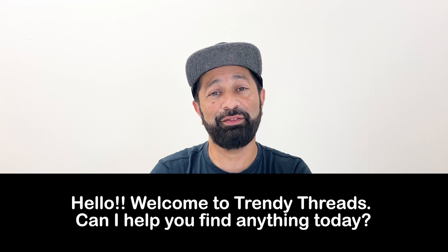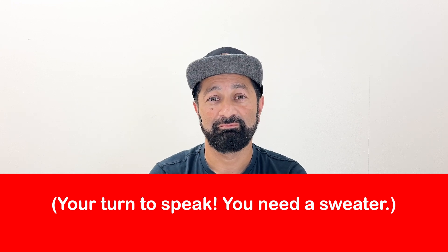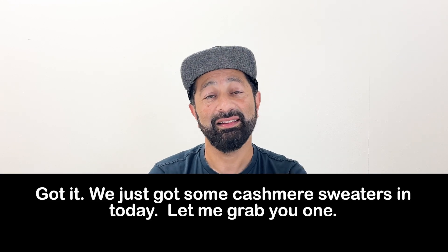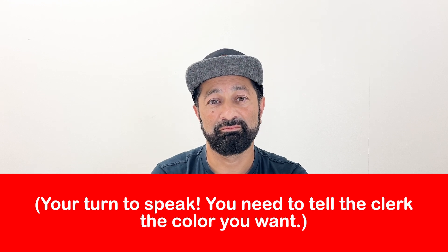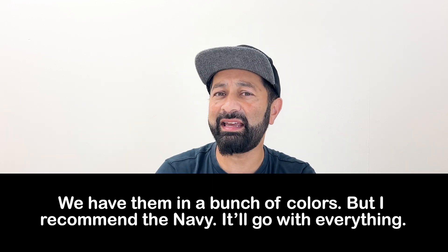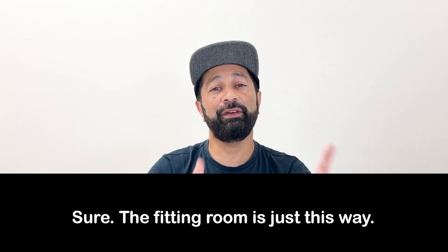Clerk: "Hello, welcome to Trendy Threads. Can I help you find anything today?" Customer: [looking for a sweater] Clerk: "Got it. We just got some cashmere sweaters in today — let me grab you one." Customer: [asks about colors] Clerk: "Oh, we have them in a bunch of colors, but I recommend the navy — it'll go with everything." Customer: [asks to try it on] Clerk: "Sure, the fitting room is just this way."